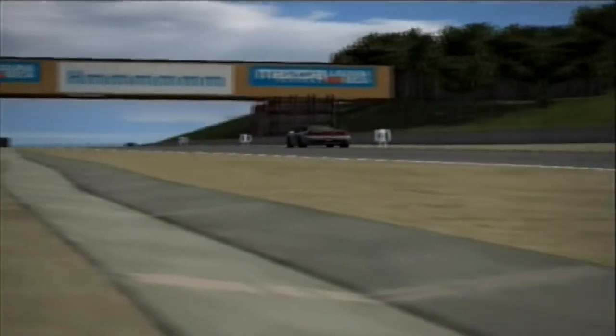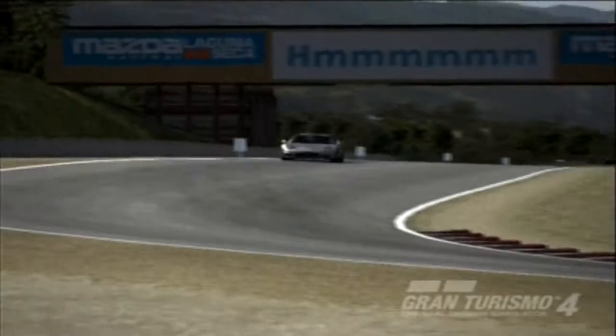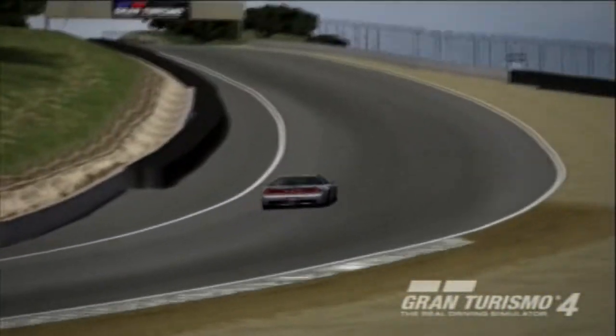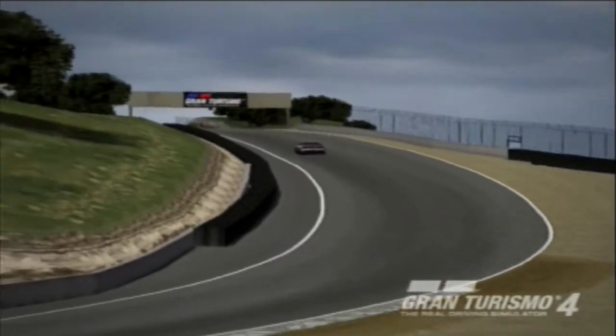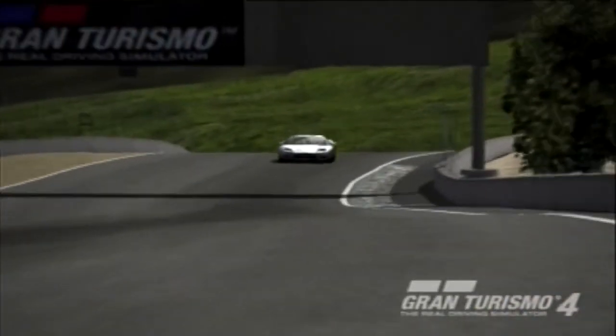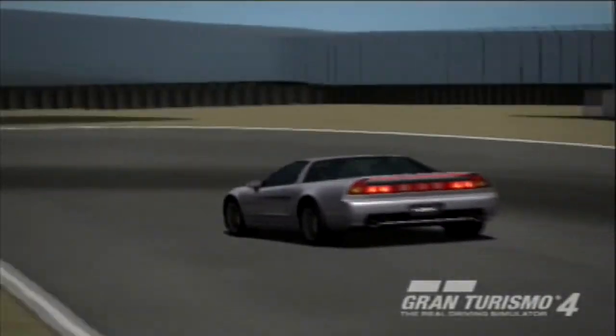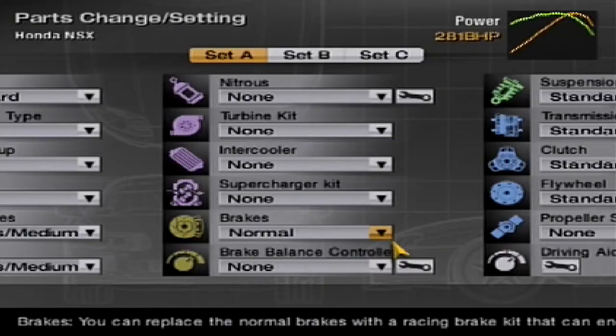Since I've mentioned the brakes and braking distances in the last two episodes in this series, it felt fitting to finally look into how much of an effect brakes have on the NSX's lap time. So firstly, let's look at the brakes and the differences between them. We have the standard brakes fitted to the NSX, which the game gives no description on, but we know these fairly well from our previous laps, and they've done a good job of stopping the car.